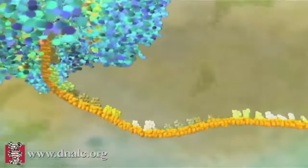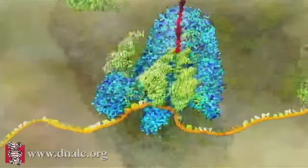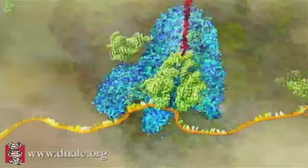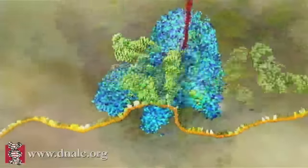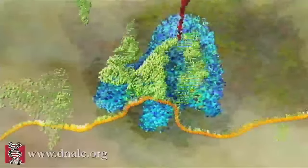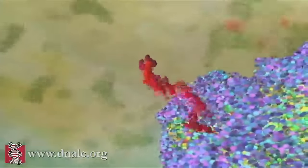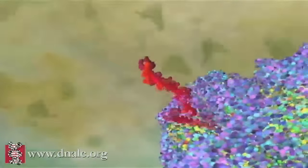Each codon on the mRNA matches a corresponding anticodon on the base of a transfer RNA molecule. The larger subunit of the ribosome removes each amino acid and joins it onto the growing protein chain. As the mRNA is ratcheted through the ribosome, the mRNA sequence is translated into an amino acid sequence.